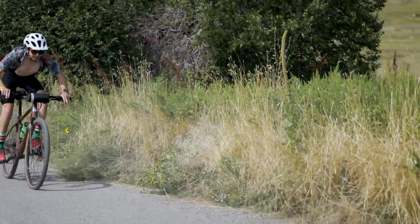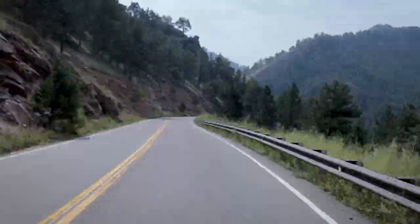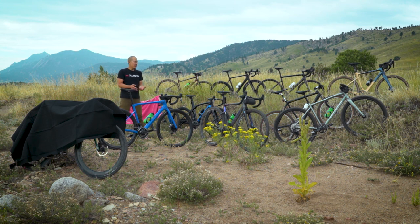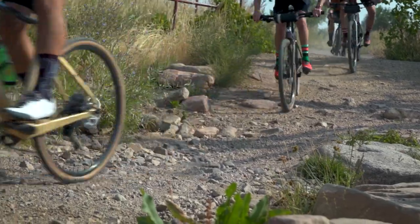We're going to be testing all these bikes on a wide range of terrain, from glass smooth tarmac to packed dirt to rough gravel to single track — and really maybe a bunch of stuff that we maybe shouldn't be taking some of these bikes on anyway.